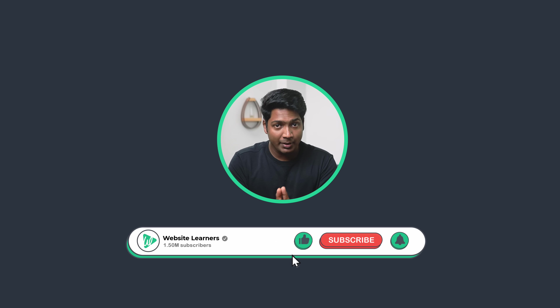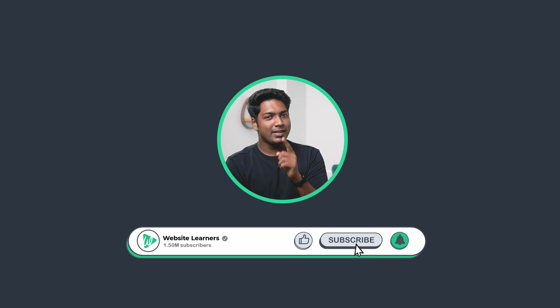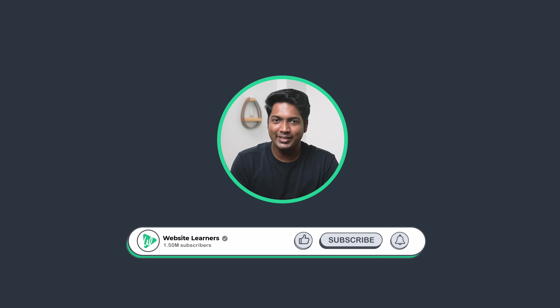You can learn more by clicking the links in the description below. Make sure you click the subscribe button to see more videos from us. Thanks for watching — I'll see you guys in the next video. Take care, bye-bye.